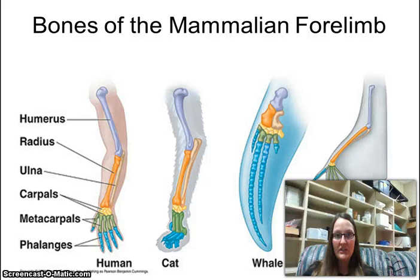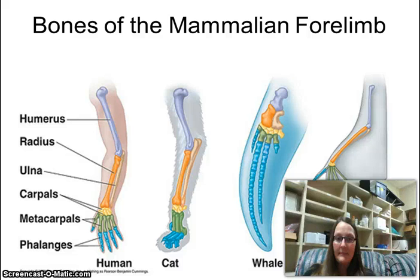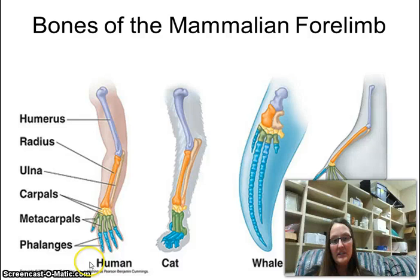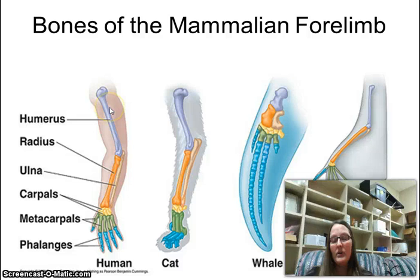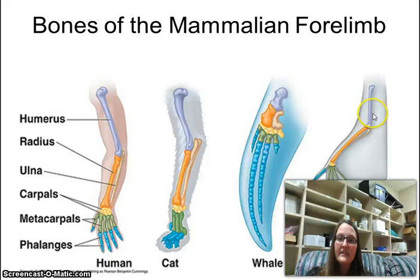We're back to homologous structures, which are structures in a body that are built the exact same way but are used for different processes or different ways. If you look, here's the arm of a human, the leg of a cat, the fin of a whale, and the wing of a bat. It's giving you the science names for all of these bones. The one in your bicep is called your humerus, and they've shaded it purple. The humerus is in the same location in all of these animals.